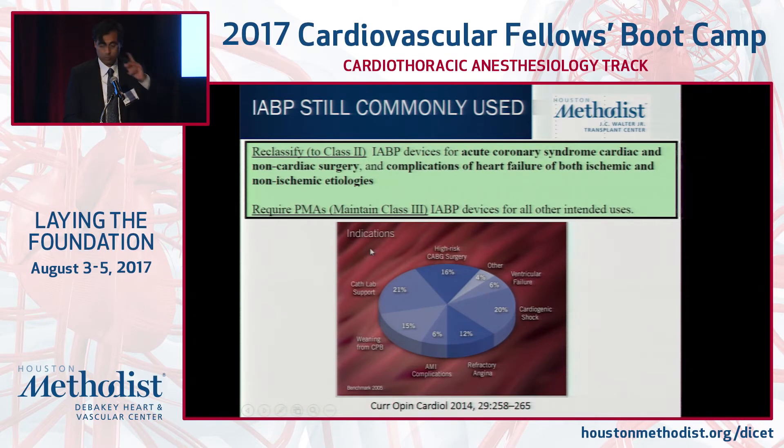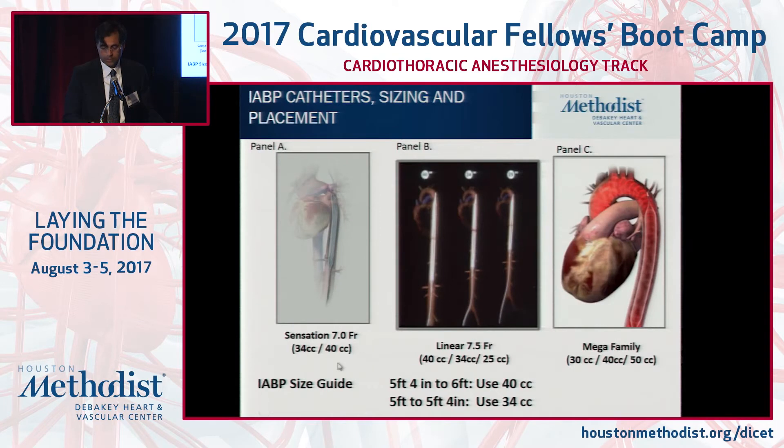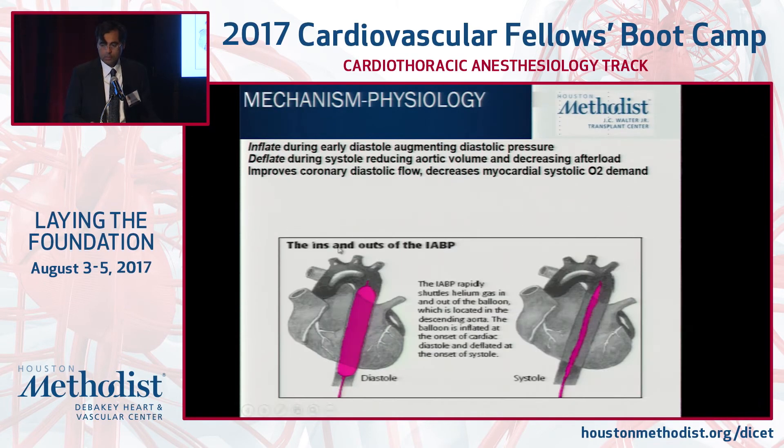Balloon pump is probably the most commonly used device for a variety of reasons in terms of ease of access, and it is indicated for both ischemic and non-ischemic complications of heart failure. In our world with heart failure, it's acute on chronic heart failure presenting with low output symptomatology. Not all balloons are created equal — we have 7 French balloons to these linear balloons. A bigger balloon can offer more support; when serious about it, it's a 50 cc balloon. Balloon pumps augment diastolic blood pressure, minimize afterload, and can improve coronary flow.